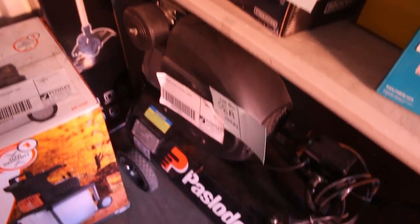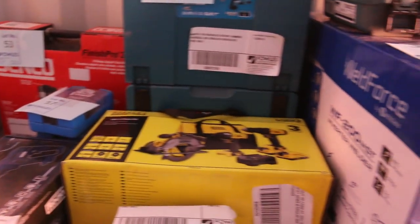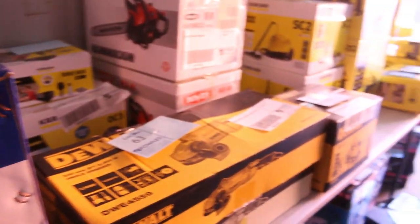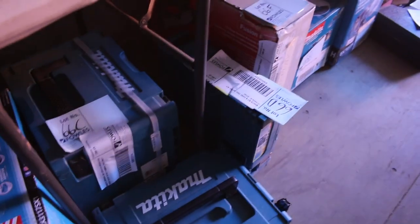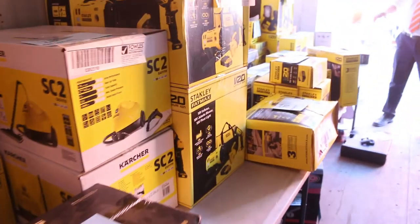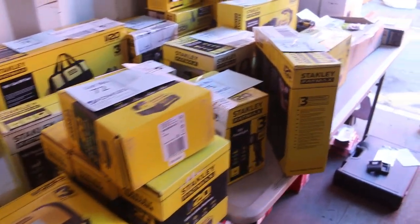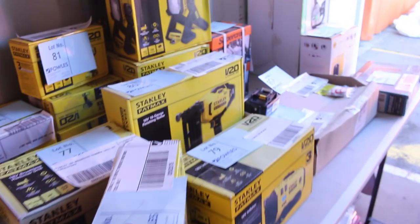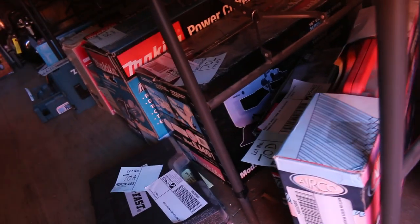Absolutely fantastic to see all this stuff in again. There's just so many bits and pieces — there's a heap of Yardforce as well. I think there's a Hikoki there too. Now the best way to have a look is you can either download the catalogue on the website as a PDF, or you can hit 'view items' and look at photos of each and every item going up under auction tomorrow. And yes, $1 no reserve on all the stuff in here.